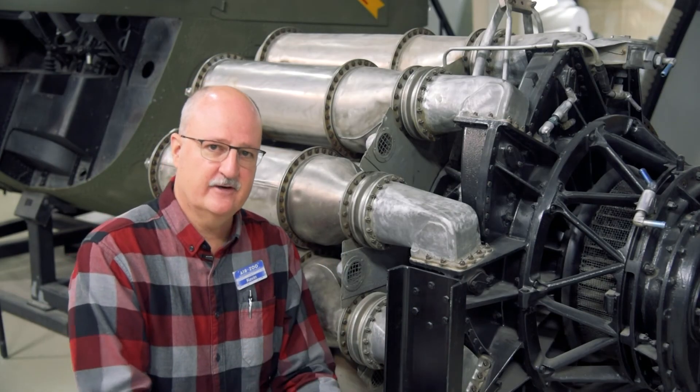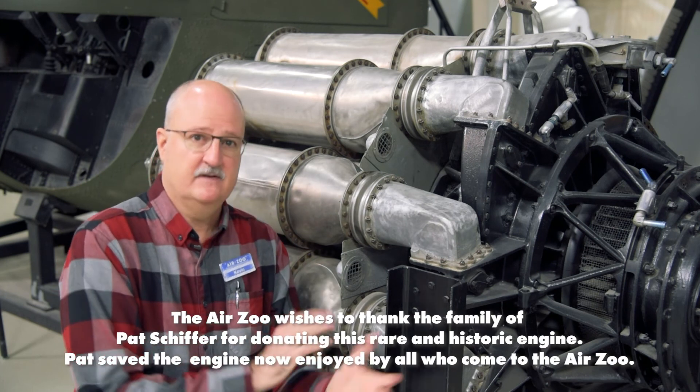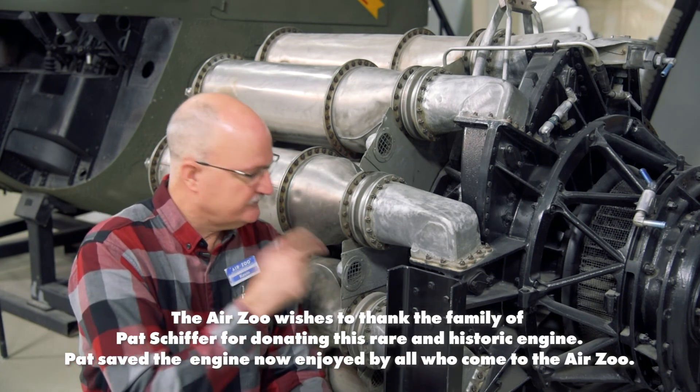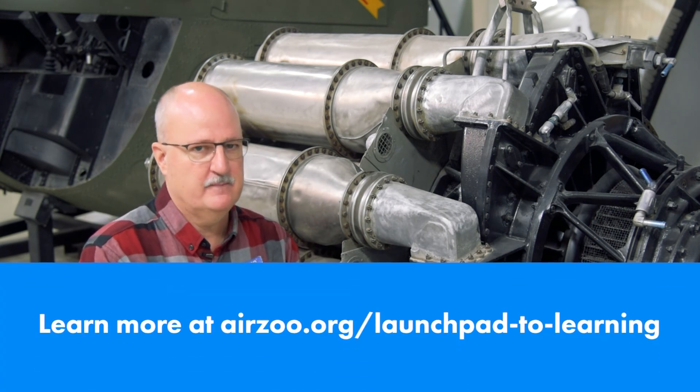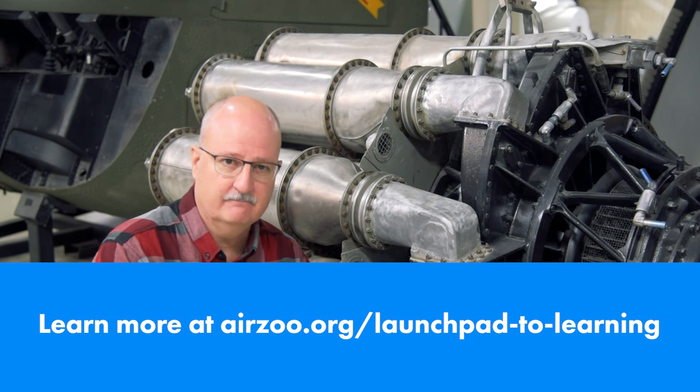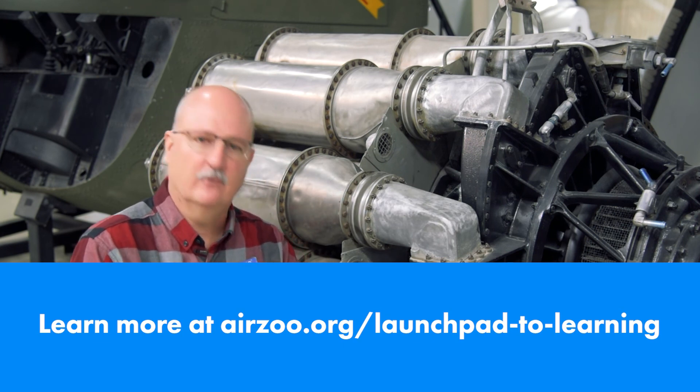So the J31 turbojet engine — so humble looking, nothing flashy — but this is one dandy artifact here at the Air Zoo. Maybe you ought to make plans to come and see it in person. In the meantime, give us a follow. Thanks for watching and we'll see you next time.